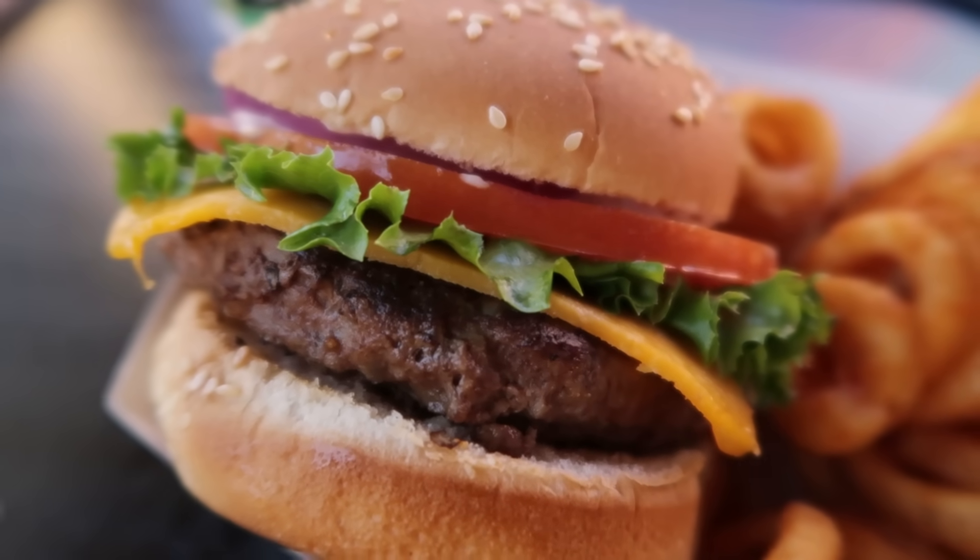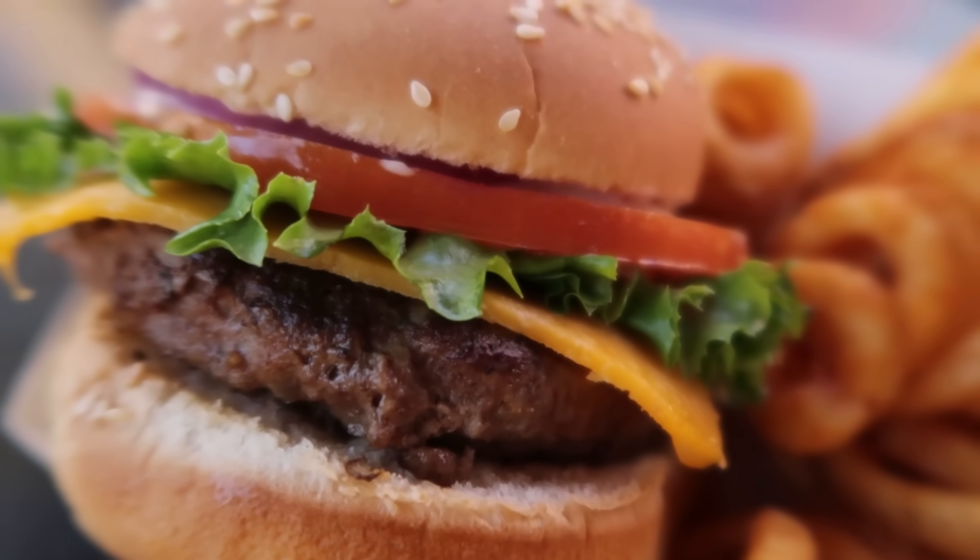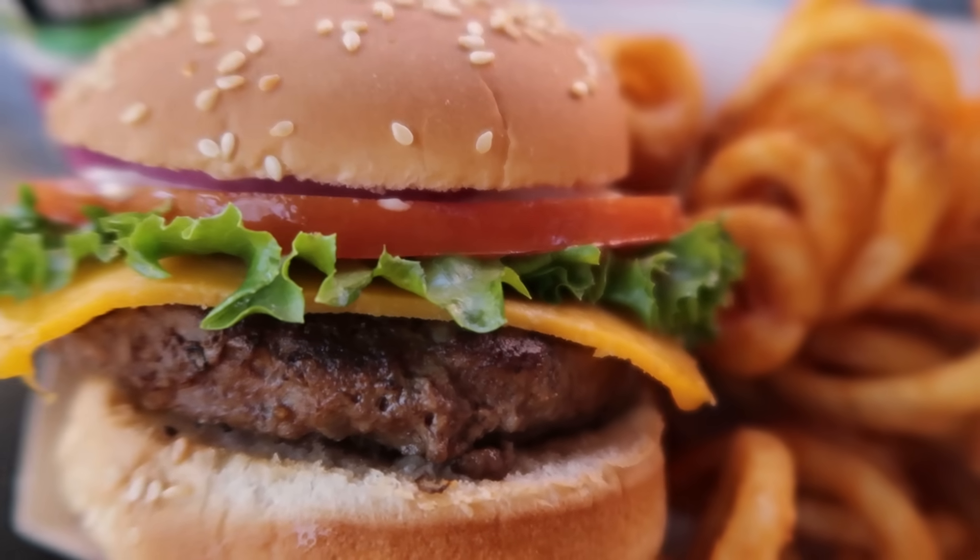I also like mayo ketchup — I like mayo mustard too, but the mayo ketchup on that burger is really, really good. I wanted to test the consistency. Is it good all the time? So far I have not had a bad one, but I'll have to try again soon.